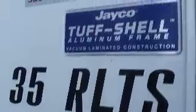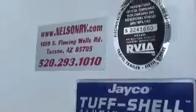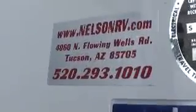This is a 35 RLTS with aluminum frame construction. It's a 2008 Jayco here at Nelson RV. It is a certified pre-owned coach and it is backed with a Good Sam Limited warranty.